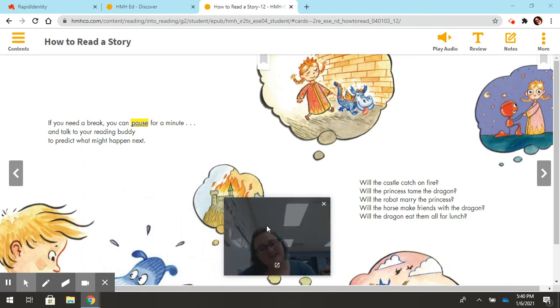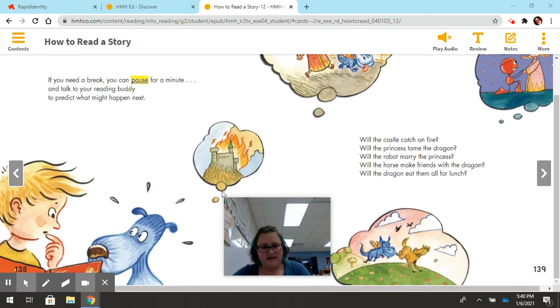Remember, you definitely want to ask questions while you read. Let's look right here — what are the boy and the dog doing in this picture? You don't need to respond in your notebook, just think about it. I think the boy and the dog are talking about the story and thinking about what might happen next, and I think the dog might even be shocked about what the boy is saying. If you have a pet, do you ever talk to your pet? Of course we do — pets can be good reading buddies too.